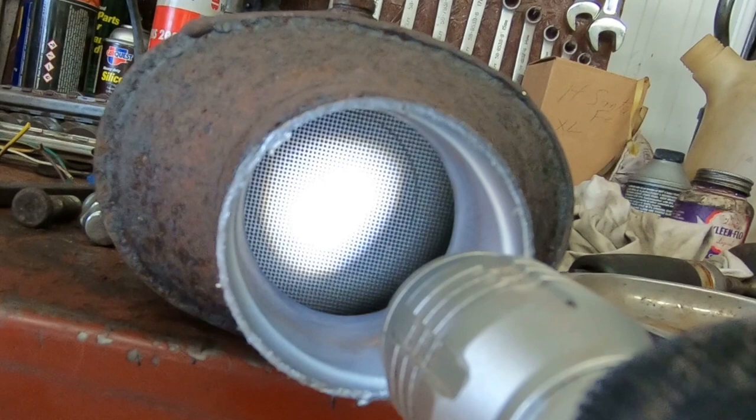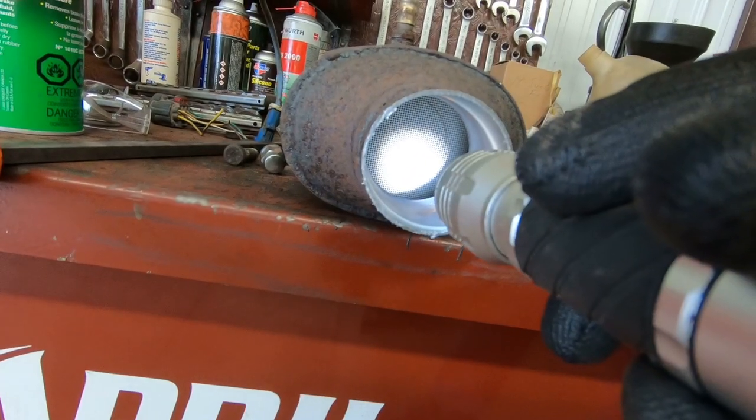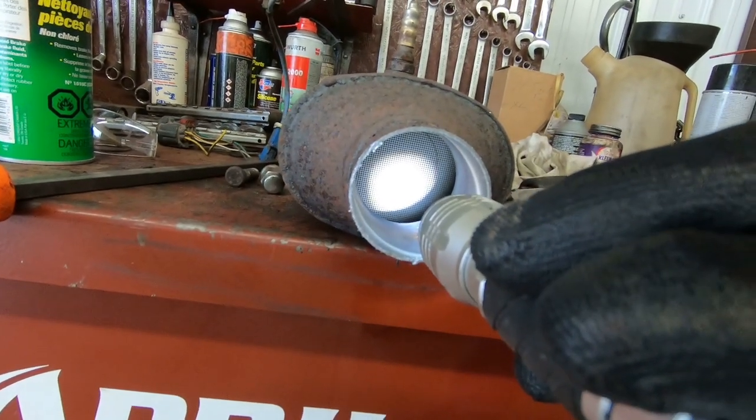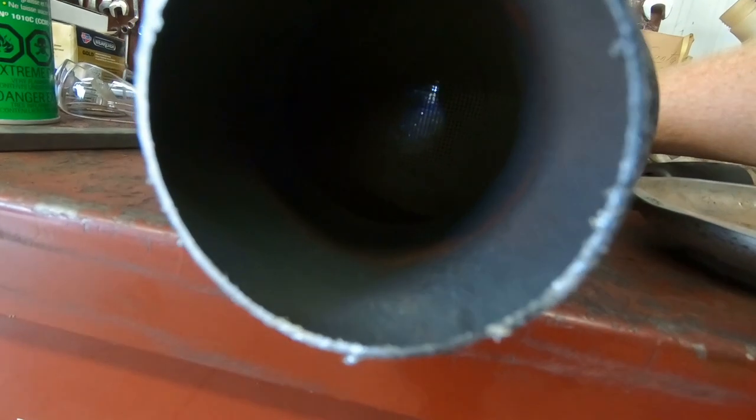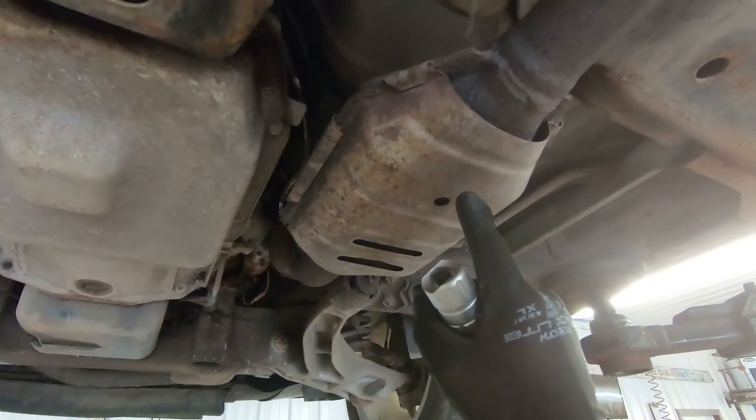We've got the car up on the hoist and we're going to create a lesser path of resistance in the catalytic converters. If you don't know what's inside a catalytic converter — here's one we took out of another vehicle. You can see all those little squares inside — that's the catalytic converter material. Just to give you an idea of how much exhaust gets trapped inside, I'm going to shine a flashlight in there. There's a lot of restriction in those cats.